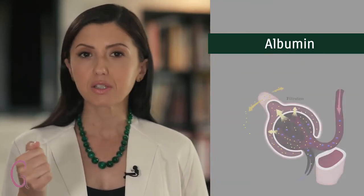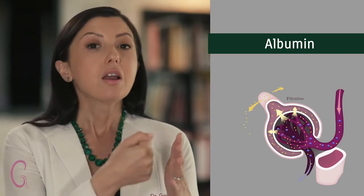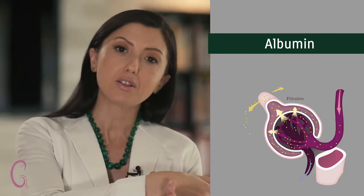The most important protein for us to consider is called albumin. Albumin is a large protein produced in our liver that typically doesn't get through the kidney filter. If we have damage to the kidney, such as in cases of inflammation, albumin leaks out into the urine.